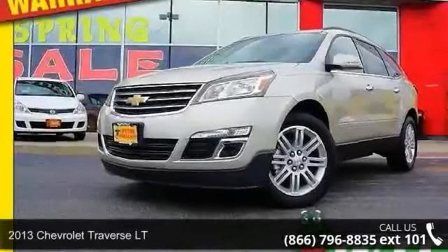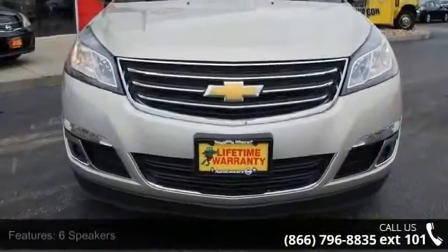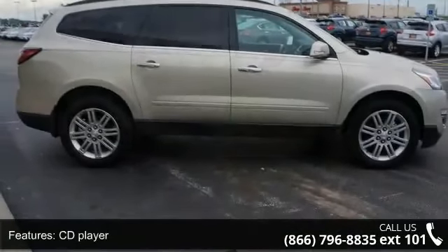Check out this 2013 Chevrolet Traverse. This may be the set of wheels you've been looking for. Some of the top features included with this vehicle are rear reading lights, delay off headlights, reclining front bucket seats, and traction control.